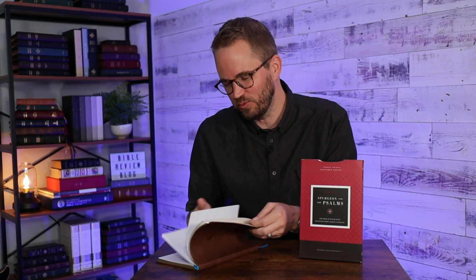Beautifully designed, really easy to read. It's got some devotional thoughts, and then the text of the Psalms itself. Really, really nice. It looks great. It's very simple and clean, but it's got a nice attention to detail on the design. I think they did a really great job with this one.